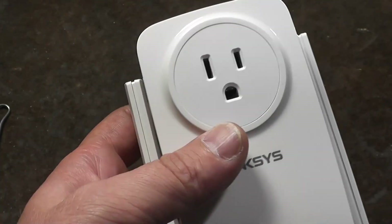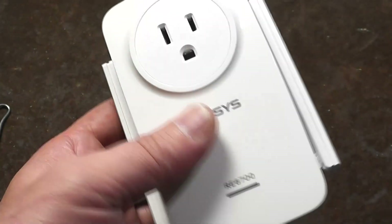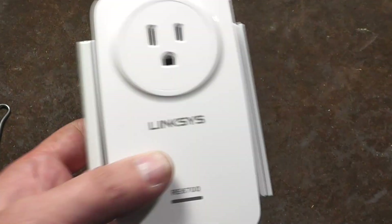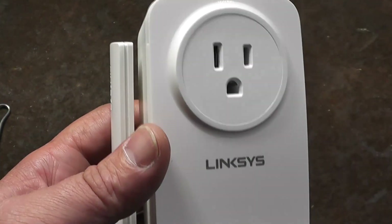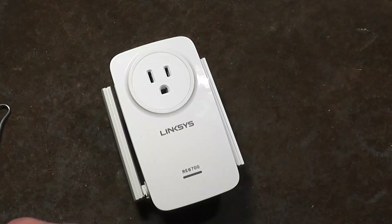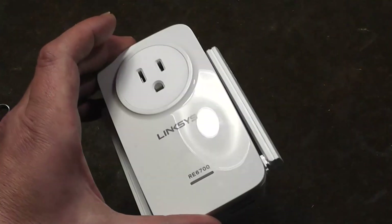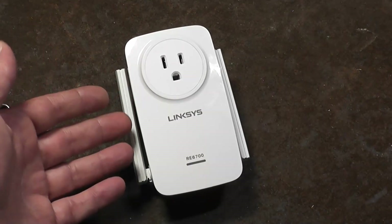This is a corrupted or failed Linksys RE6700 beamforming AC1200 wireless range extender, the same as the RE6400 — the 6700 just has a pass-through outlet. It's unclear why they have two different models when they should have just always had the pass-through outlet style; it's not a lot of extra money to include that. This is a corrupted unit: it turns on and seems to work properly.